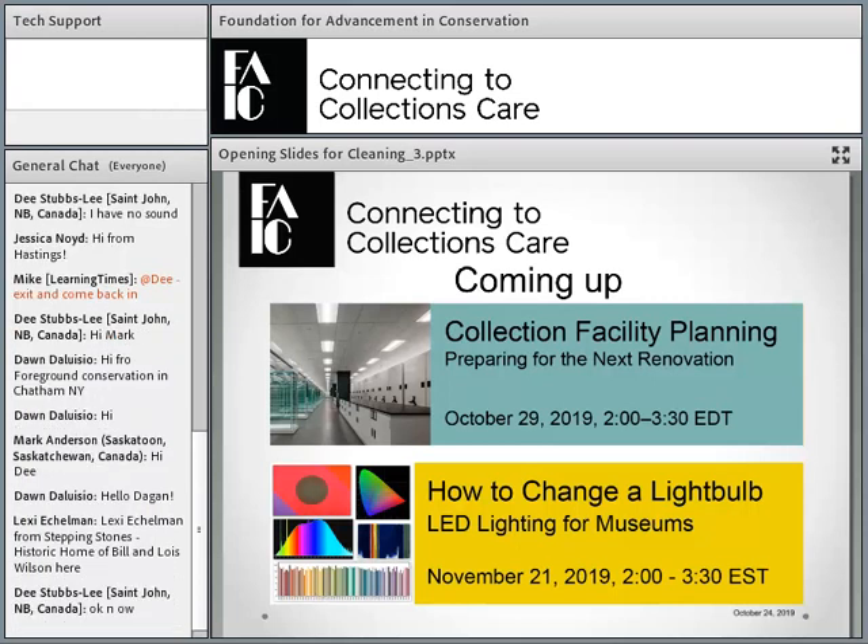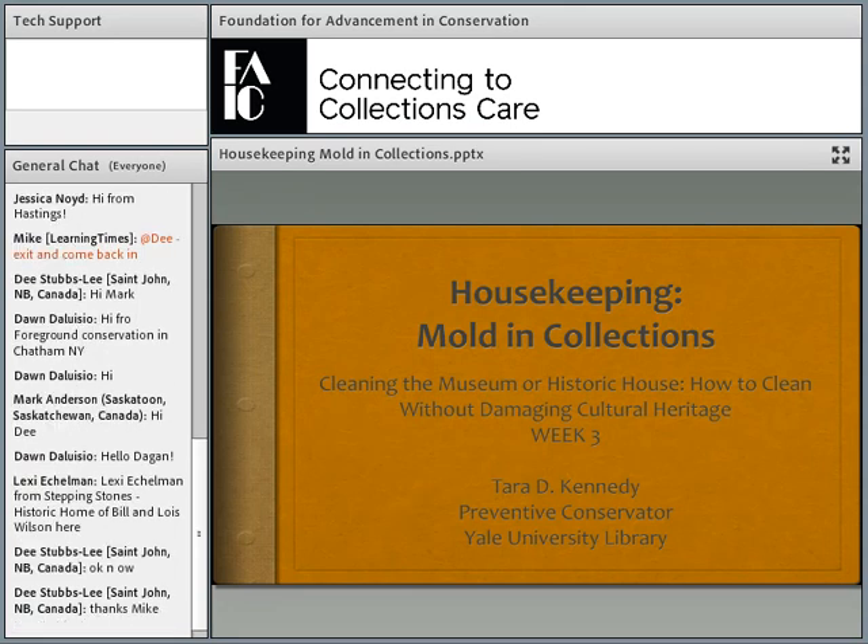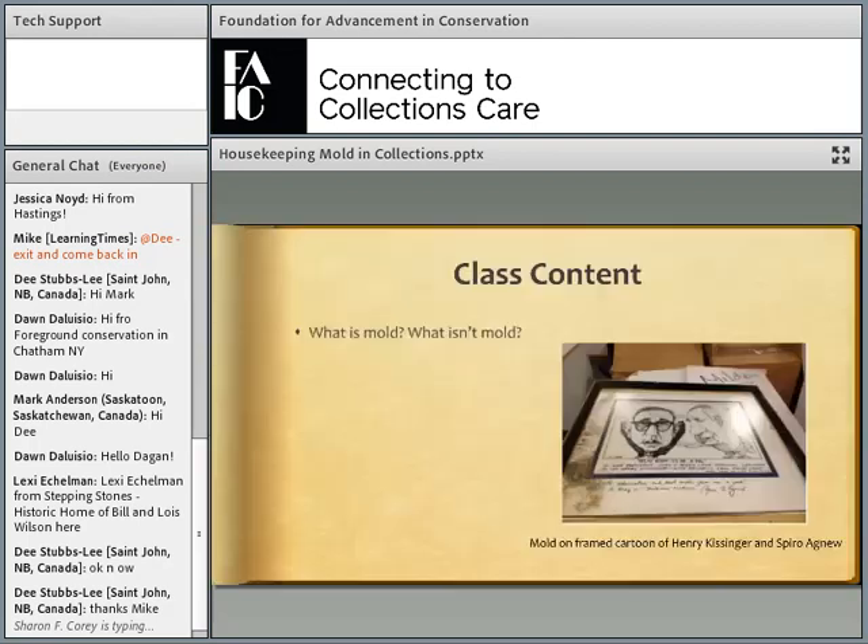Hi, everyone. Welcome. My name is Tara Kennedy. I'm the Preventive Conservator at Yale University Library, and I'm here to talk to you all today about housekeeping and mold in collections. I'm going to go over just what we're going to talk about today so you know what to expect.